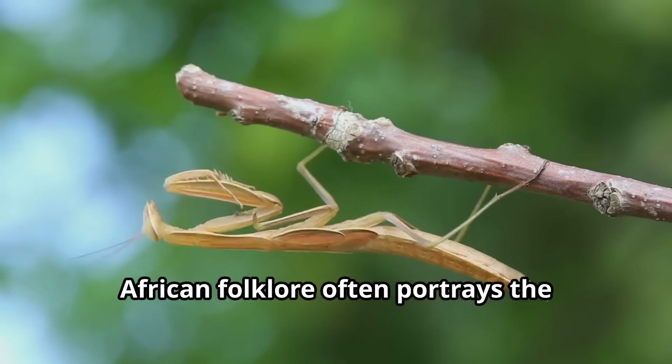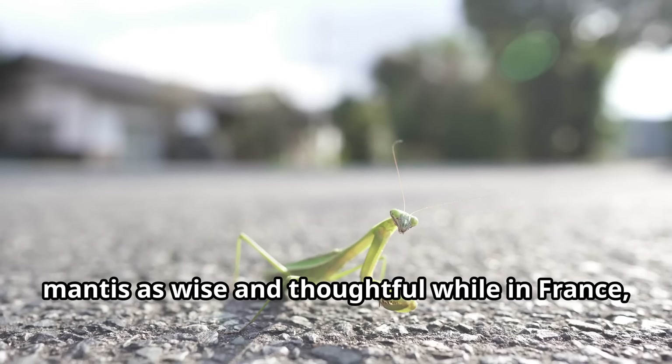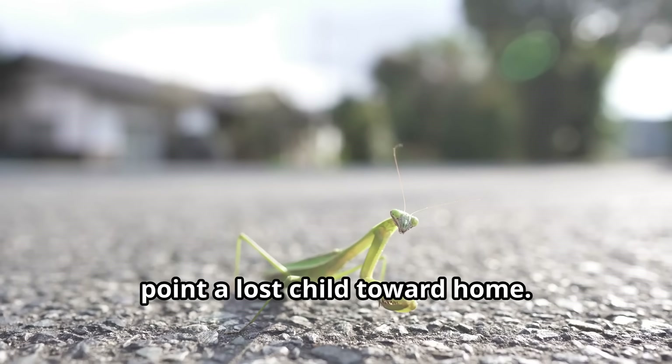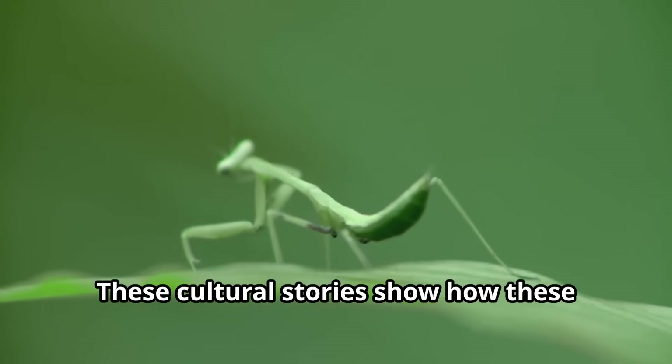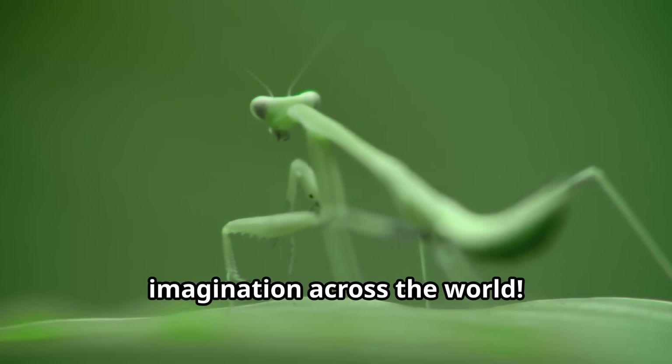African folklore often portrays the mantis as wise and thoughtful. While in France, people once believed that a mantis could point a lost child toward home. These cultural stories show how these remarkable insects have captured human imagination across the world.